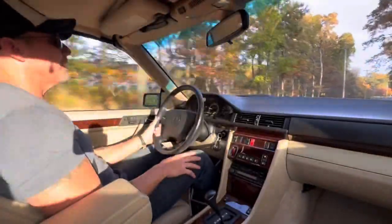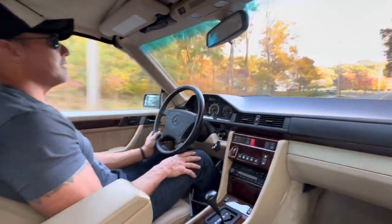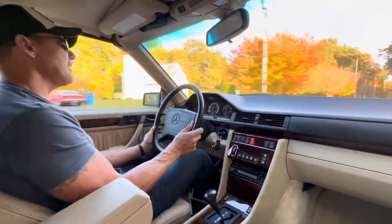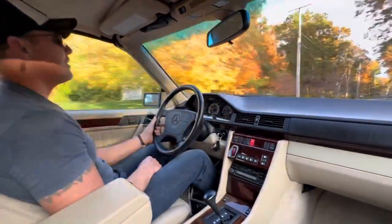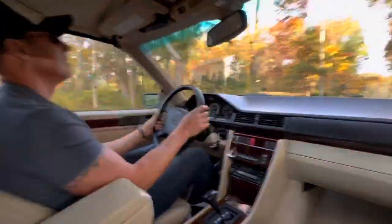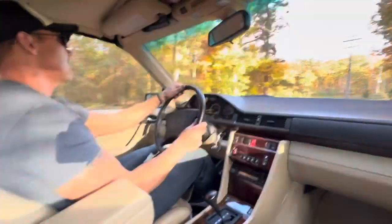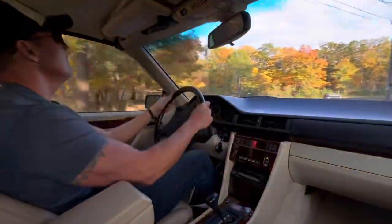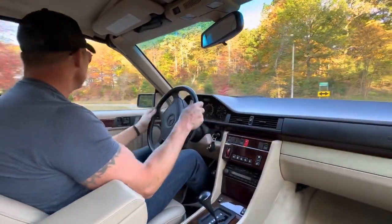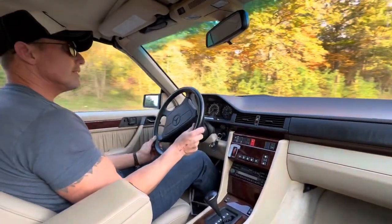What I like most about it is it's a usable modern classic where you could daily drive this car. It has a good-size back seat, plenty of protection built in with the pop-up headrests in the rear, and two airbags up front. I can't wait to shoot my walk-around video — you'll see the condition of the car, it's really in exceptional condition.